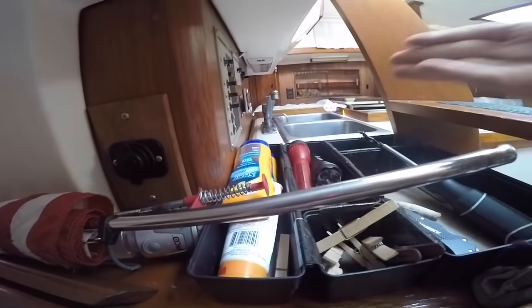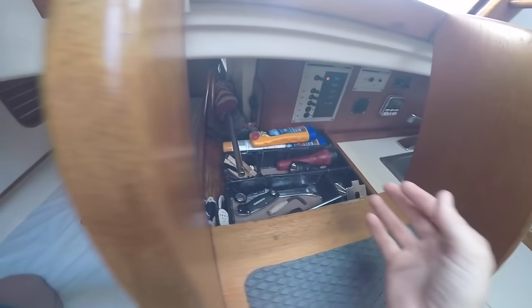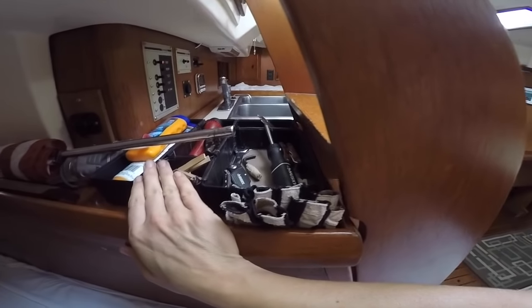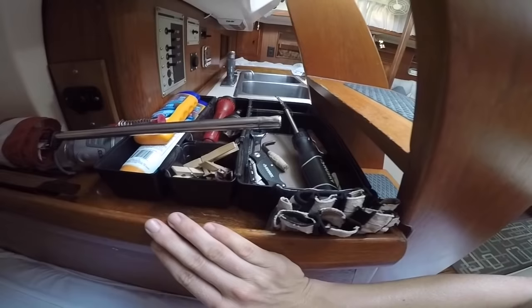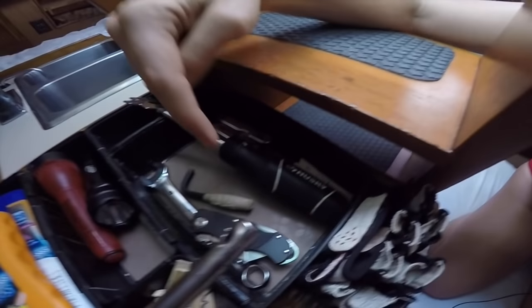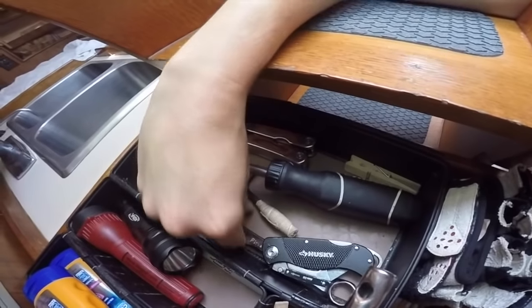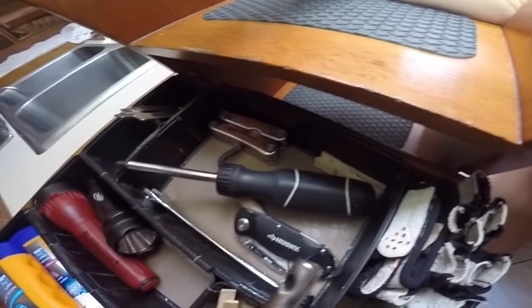We also put in another USB port here in the companionway — we should keep its little cap on — so we have a great way to charge our phones. They usually sit right here in the companionway where you're reaching and grabbing everything. I think this area is super important to organize. I like a divided cubby, and we keep all of the things you grab all the time — here are our primary tools used for the main things: opening windows, checking the transmission, a screwdriver for everything. They stay right there always, or you get in trouble on my boat.